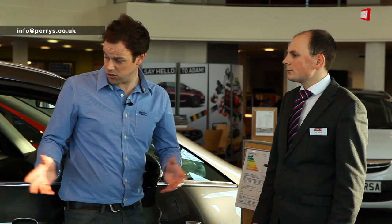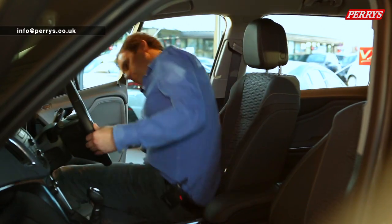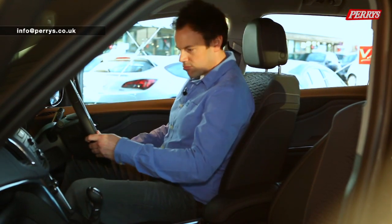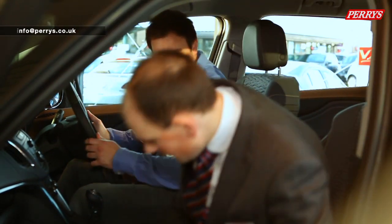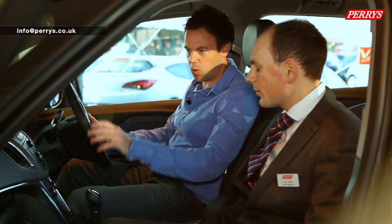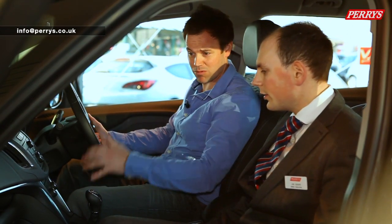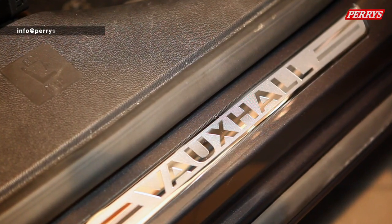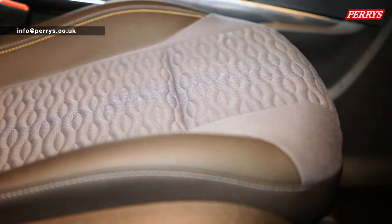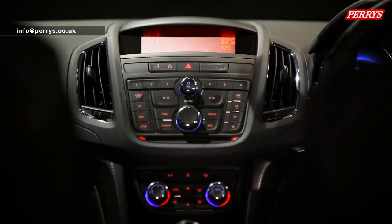It does look pretty luxurious. Inside, it's got a lot of quality that has carried over from the exterior, and the materials are really, really good. Unlike some other family cars, the Zafira Tourer offers a comfortably laid out dashboard and instrument panel, eliminating the headache of button clusters.